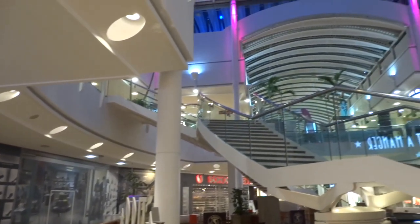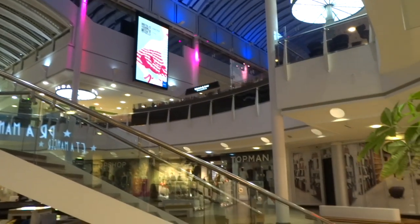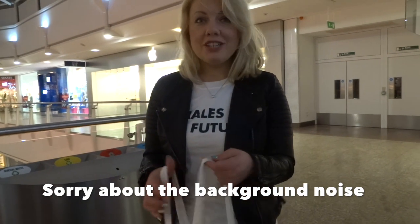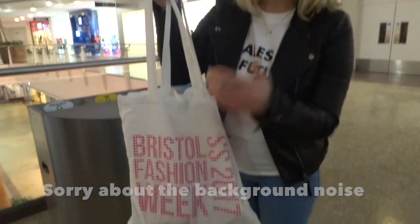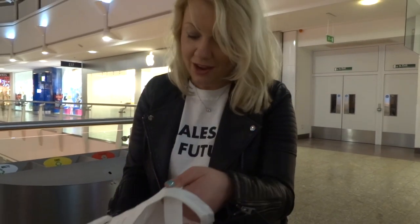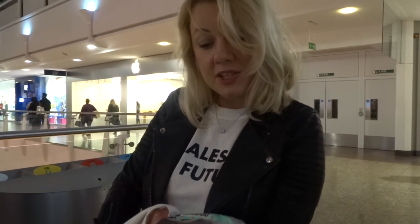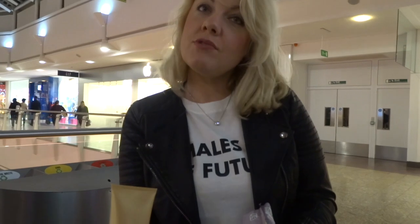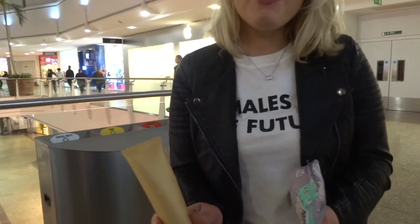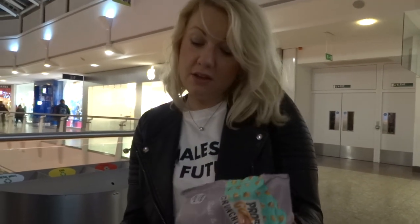We've just come out of Fashion Week and we've got our goodie bag here, so I just want to have a quick show of what we've got inside. We've got some popcorn, which is actually quite nice — I haven't tried this particular one — and some new lotion.